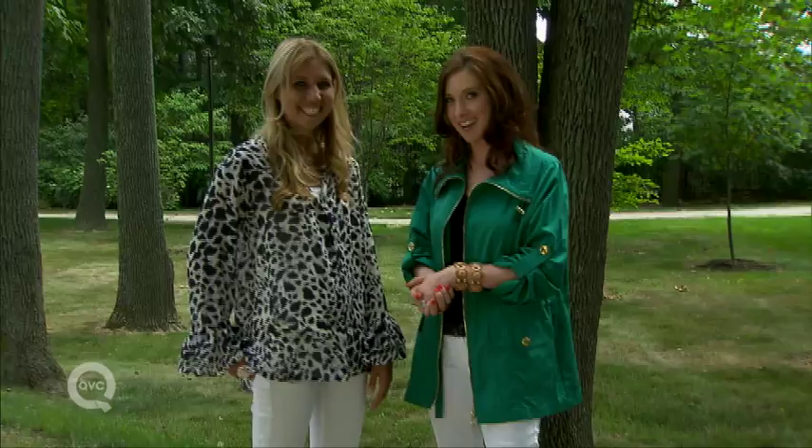Well, Jaclyn, thank you. Thank you. If you are interested in any of the looks that you see, click on the links — it will take you to Jaclyn's Styling Closet on QVC.com.